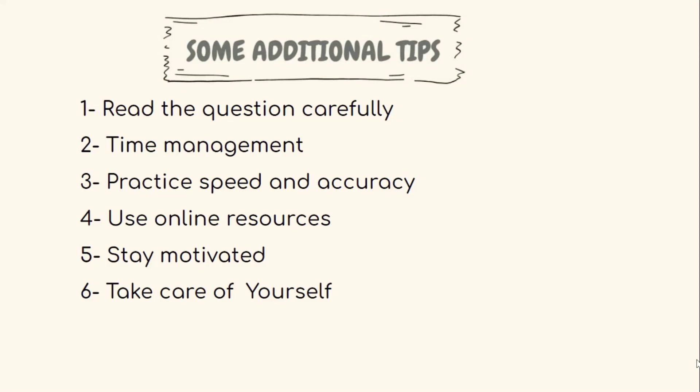Taking care of yourself will help you stay focused and motivated. Tip seven is to practice positive visualization. Visualization is a powerful technique that can help you stay motivated and focused on your goals — visualize yourself achieving a high score on the IMAT exam and imagine how it will feel.